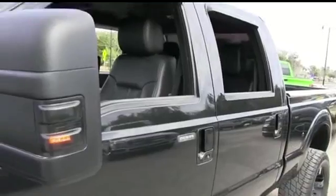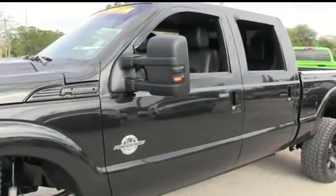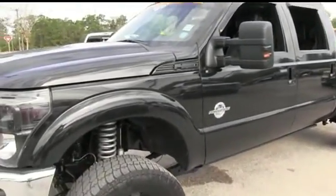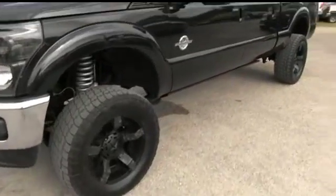You got all kinds of fixings: backup camera, backup sensors, power sliding rear window, adjustable pedals, wood grain, tow package, keyless entry, alarm, tilt, cruise, steering wheel controls, power windows, mirrors, and door locks.